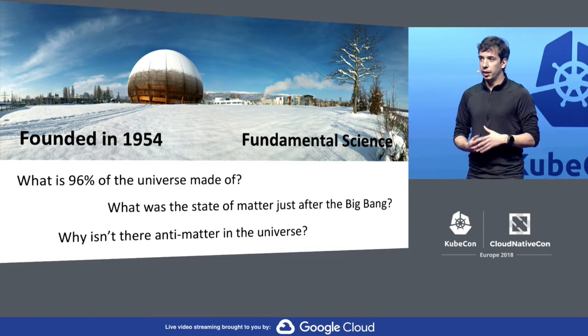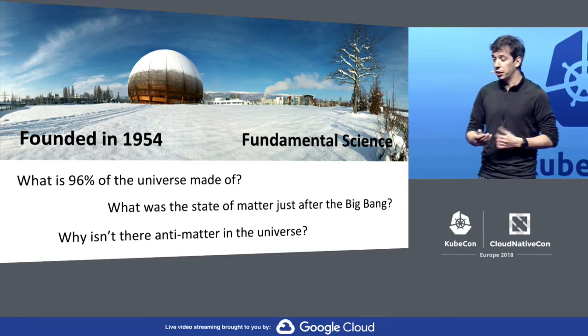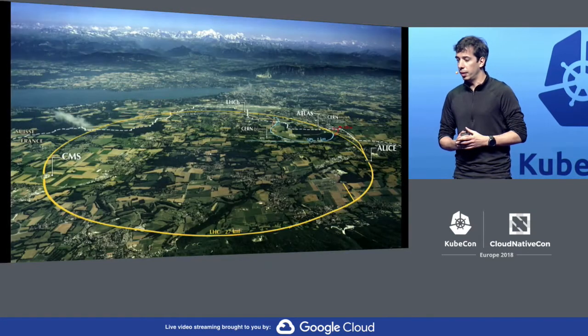What was the state of matter just after the Big Bang? Something called the quark-gluon plasma. And why isn't there any antimatter in the universe? We know theoretically we should have the same amounts of matter and antimatter, so we keep searching why we don't see any antimatter around.